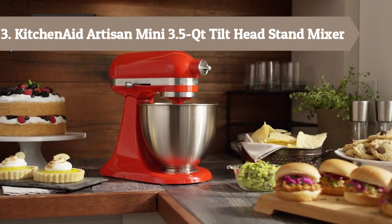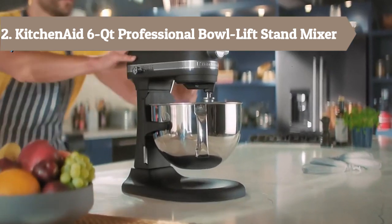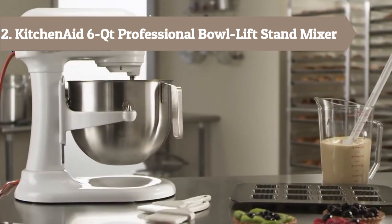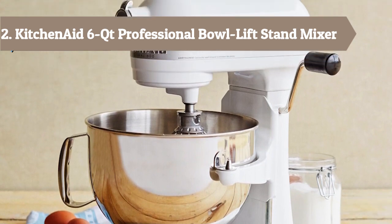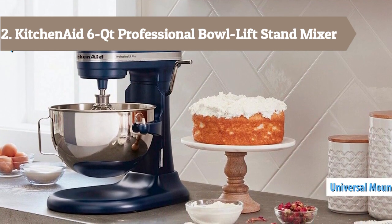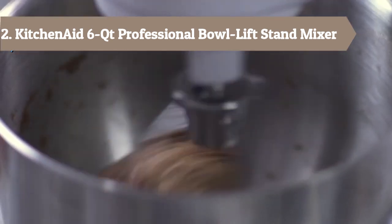At number 2, we have the KitchenAid Professional 600 Series 6-quart bowl-lift stand mixer, perfect for heavy, dense mixtures. The burnished metal flat beater, Power Knead spiral dough hook, and 6-wire whisk will help you mix, knead, and whip ingredients into culinary masterpieces quickly and easily. For even more versatility, the power hub fits optional attachments from food grinders to pasta makers and more. The 6-quart stainless steel bowl with comfortable handle lets you mix up to 13 dozen cookies in a single batch. Using the flat beater from mixing ingredients together on slow stir speed to whipping cream at speed 8, you will get thorough ingredient incorporation every time. A variety of versatile attachments — sold separately — let you make everything from fresh pasta to burgers, veggie noodles, salads, and more.